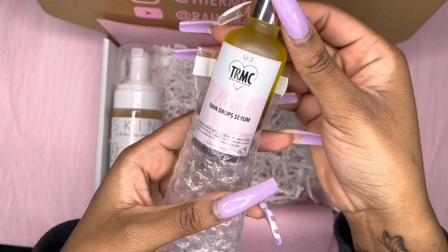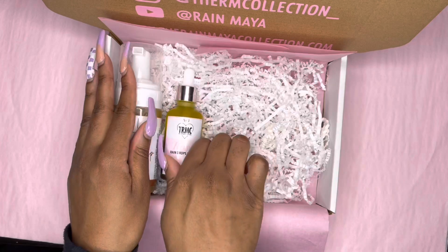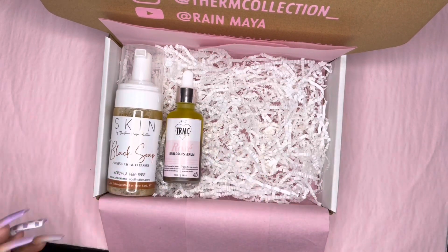She got our Black Soap Foaming Facial Cleanser — this is one of our old labels, but the product isn't old. I just have some older labels I need to get rid of. If you see any old labels on your packaging, I'm just getting rid of old labels — labels cost money and I don't like wasting it. Then she got our Rosé Raindrops. I'm about to take a picture without the bubble mailer after I build her package.